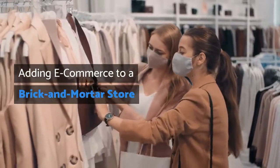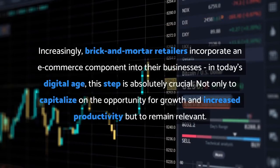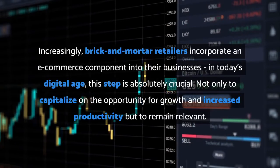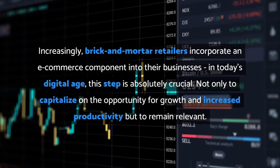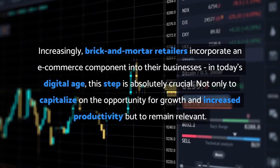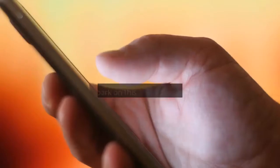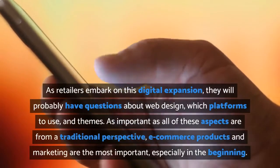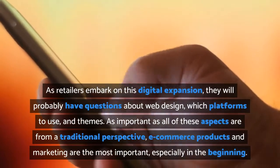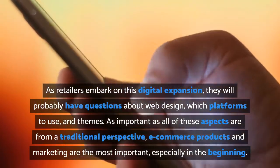Adding e-commerce to a brick and mortar store: increasingly, brick and mortar retailers incorporate an e-commerce component into their businesses. In today's digital age, this step is absolutely crucial — not only to capitalize on the opportunity for growth and increased productivity, but to remain relevant. As retailers embark on this digital expansion, they will probably have questions about web design, which platforms to use, and themes.